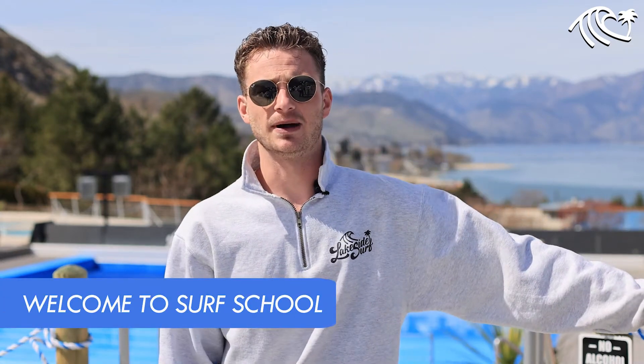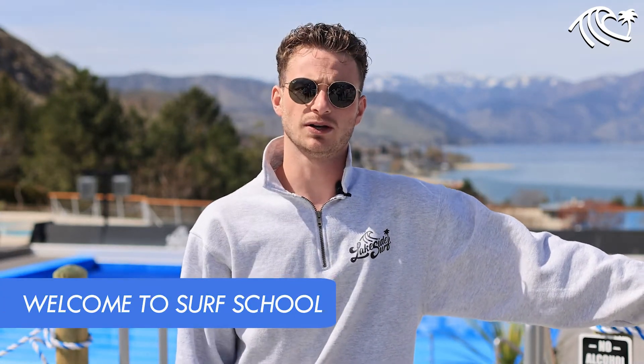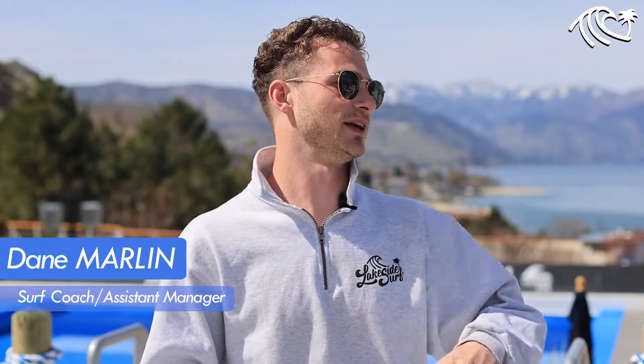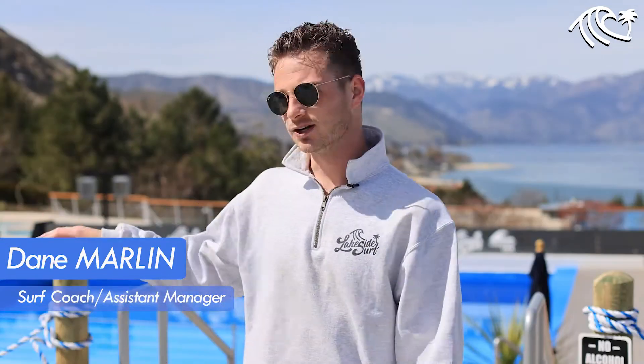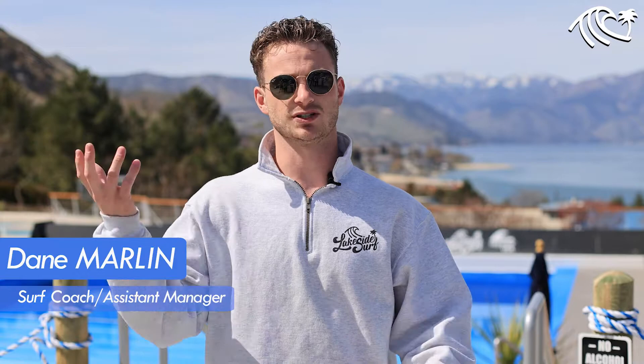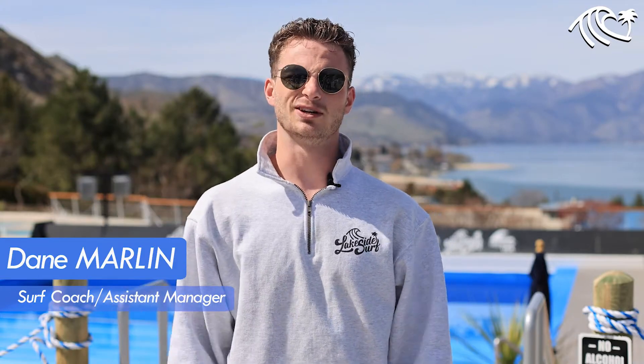Hi guys, welcome to Lakeside Surf. My name is Dane, I'm one of the coaches here and I'm going to walk you through a quick surf school. A little bit about myself, I'm kind of a water bug — I do anything water-wise: diving, swimming, anything behind a boat. Right here at Lakeside is my favorite place to be in the summer, and I'm going to walk you through some tips and tricks to get you successful out there on the wave.